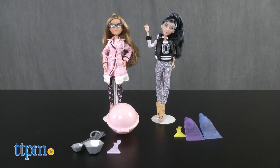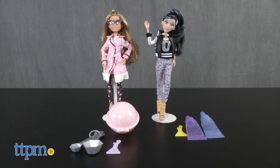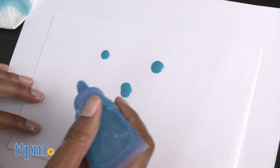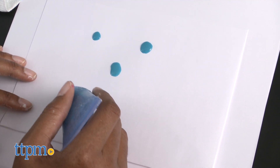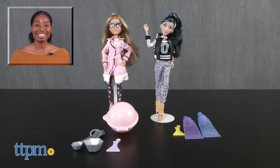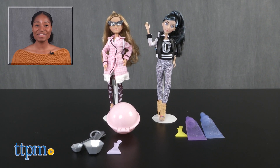Kids will love these hands-on experiments and playing with their MC Squared dolls. It's the perfect mix of education and fashion. Kids will want to do these experiments over and over. Now that's what we call STEAM. For more on these toys, including current pricing and where to buy, find us at TTPM or subscribe to our YouTube channels for more great toy reviews every day.